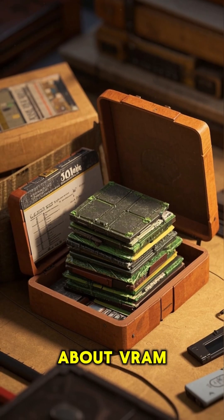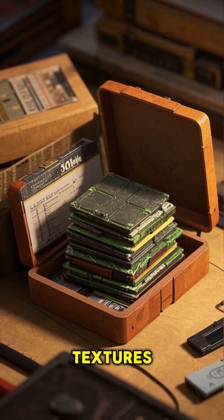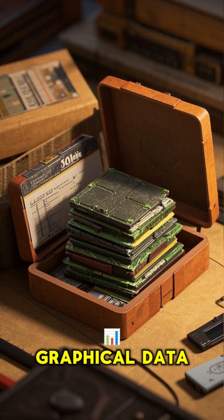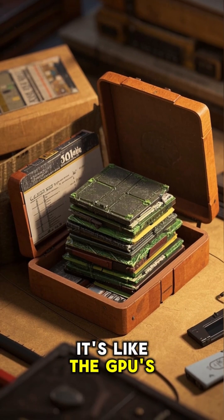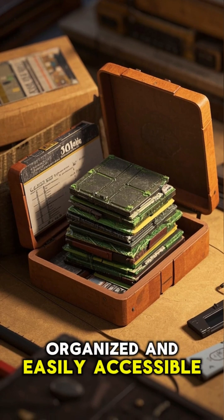And let's not forget about VRAM — the dedicated memory that allows GPUs to store textures, frame buffers, and other graphical data. It's like the GPU's backstage storage space, keeping everything organized and easily accessible.